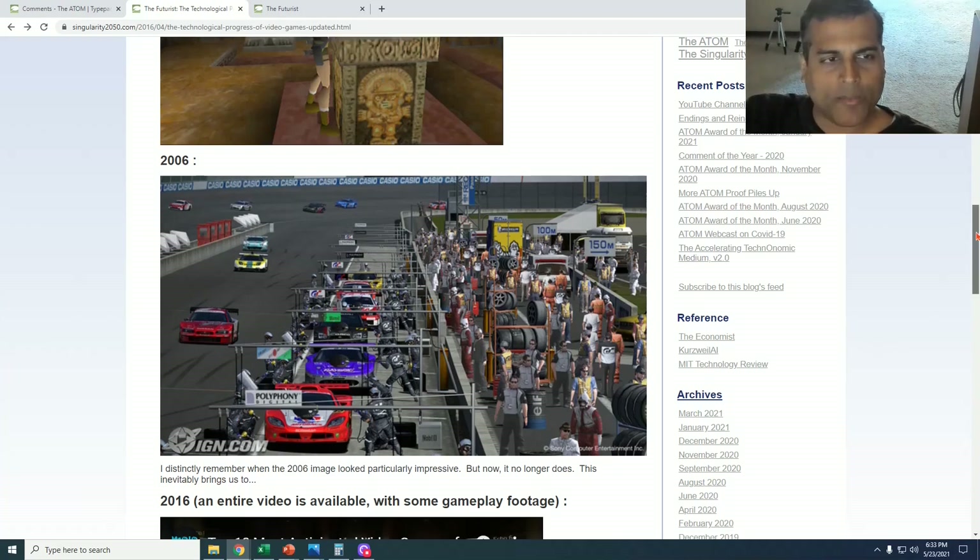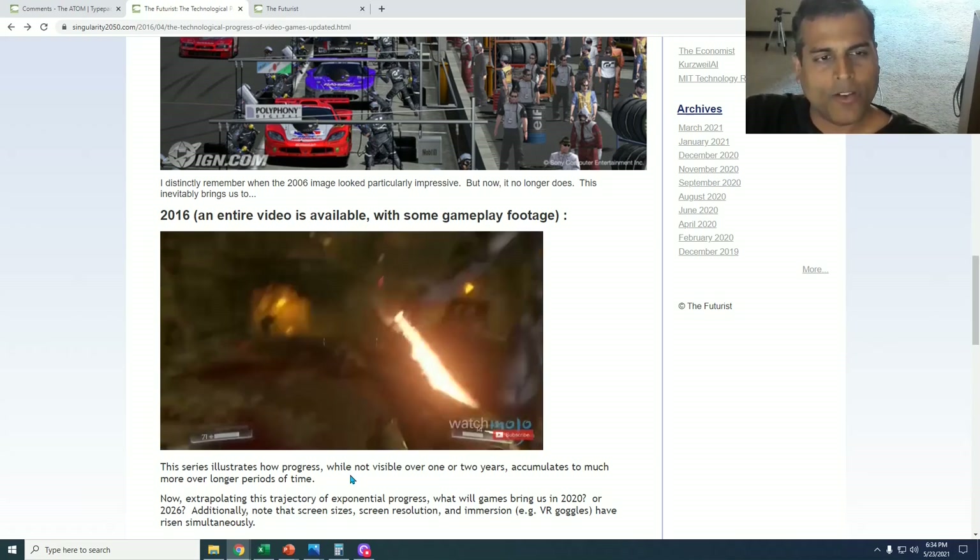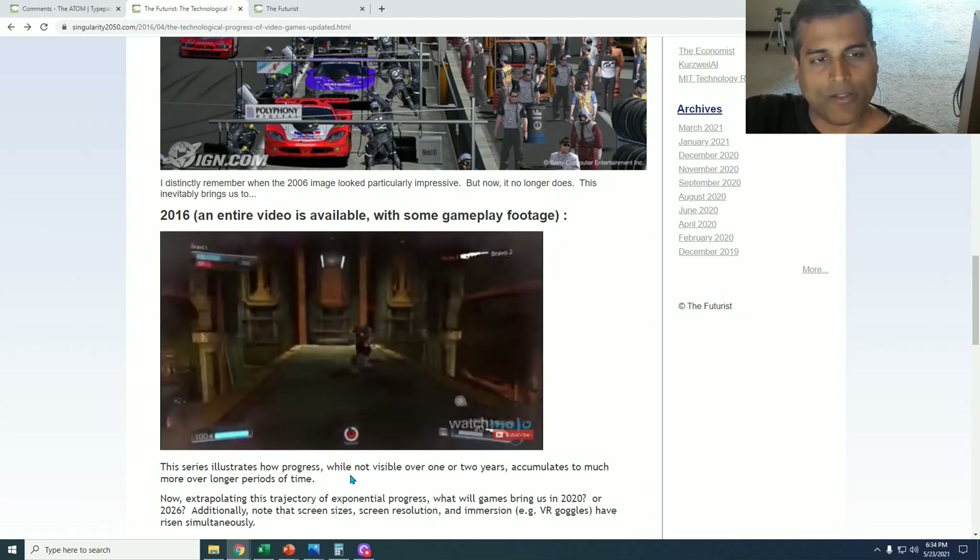Then, 10 years subsequent to 2006, we have 2016. The video embedded in the link is something we can click, and you can see the graphics of games that were contemporary in 2016.